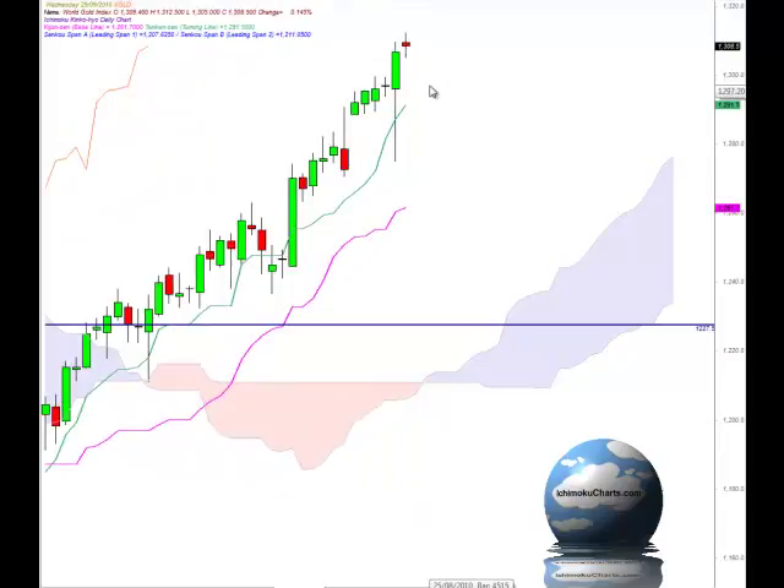Hello everyone, welcome to the IchimokuCharts.com daily analysis for gold for Wednesday, September 29, 2010. A continuation of the trend to the upside — the previous day we had a very large range on the candle. It was a very large, volatile trading day where the market tested the area down below the Tenkan Sen and found support down around 1275. Buyers came back in very strongly, and the bulls closed the market in control and committed.